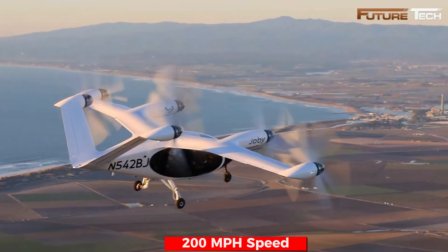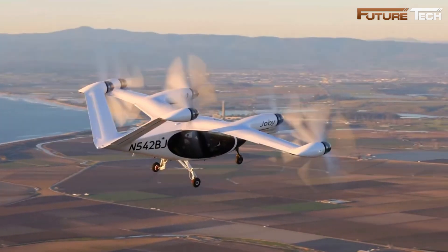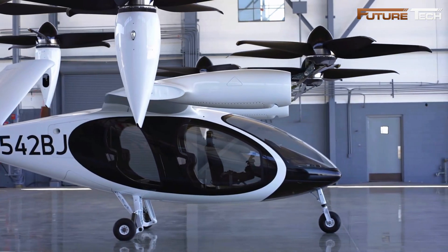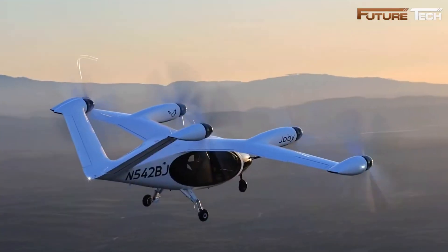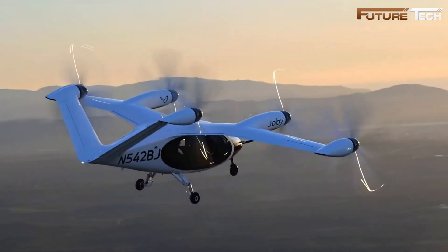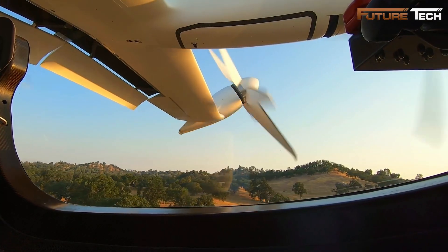With a top speed of 200 miles per hour and a range of 100 miles including energy reserves, it is ideal for short to medium urban commutes. The lightweight carbon fiber composite fuselage, tricycle retractable landing gear, and spacious cabin enhance both efficiency and comfort. Large windows provide passengers with panoramic views.